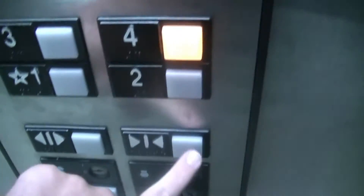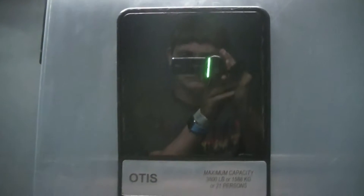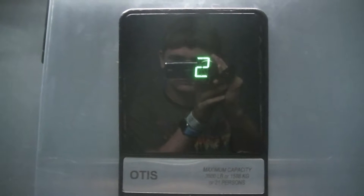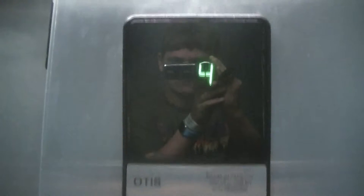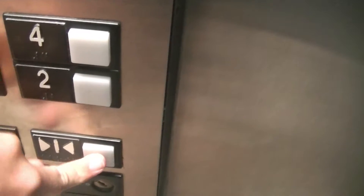This damn lens keeps fogging up. The fan is off by the way, and this phone thing is missing obviously.